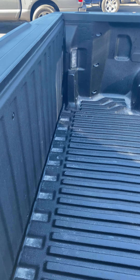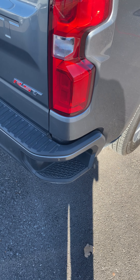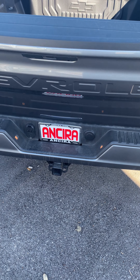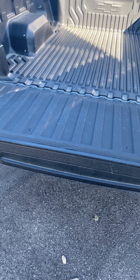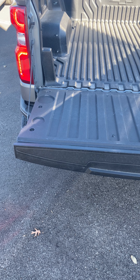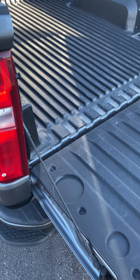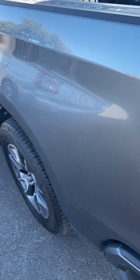LED lights in the back, bed liner, step-ups, tow package. Automatic lift, drop-down gate, backup camera.